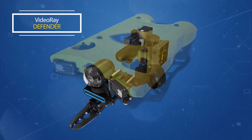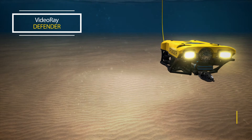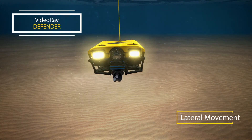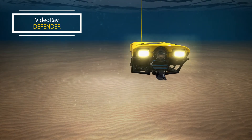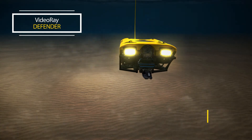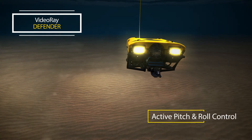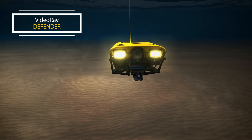The Defender is intuitive and easy to operate and control. The vehicle can move forward and back, laterally left and right, vertically up and down, pitched up and down, and yawed left and right. The vehicle has active pitch and roll control, which is continuously used to keep the vehicle level and stable in dynamic, unforgiving open water environments.